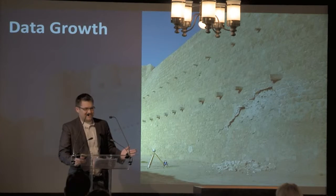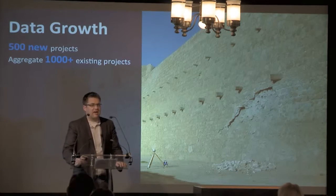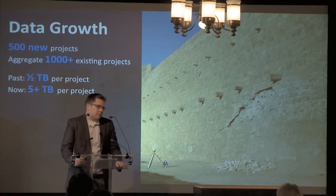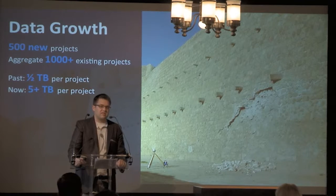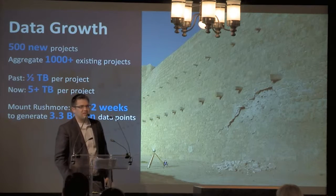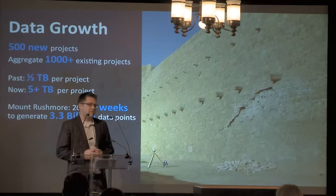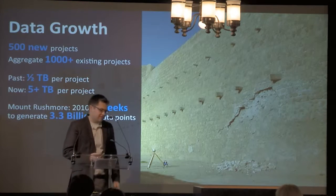We collect lots of data and the data is continually growing. To collect 500 projects and try to aggregate the thousands of cultural heritage sites that have already been scanned is one of those challenges. Projects before have been around half a terabyte of data, and today there are five-plus terabytes. Some of our biggest projects are pushing 10 terabytes — so the exponential data growth rate. To give an example, we can use the Mount Rushmore project, which was part of the Scottish 10. In 2010, we spent around two weeks on site and collected around 3.3 billion data points.